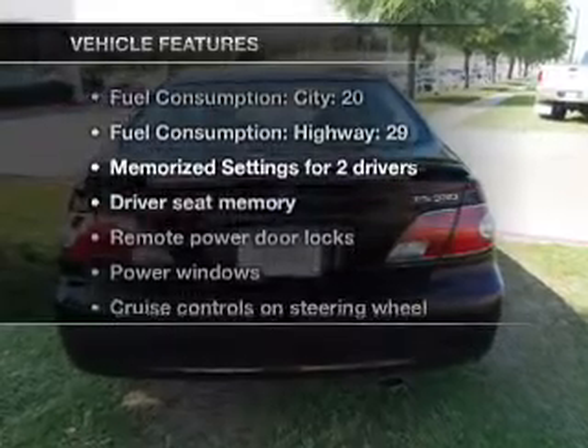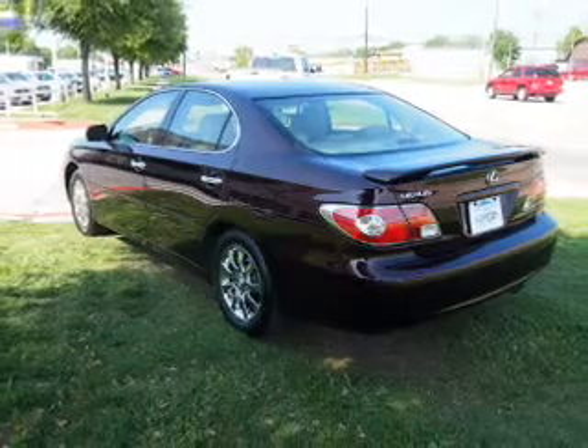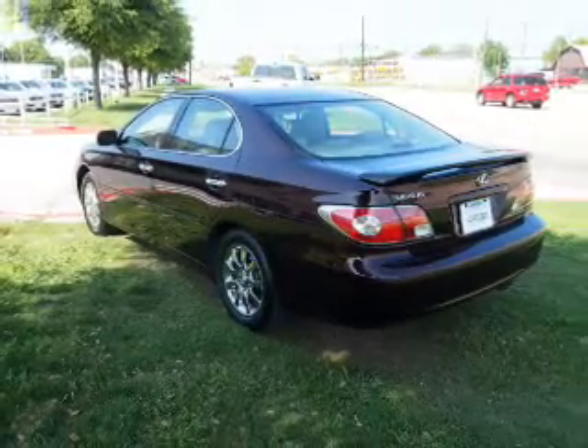Plus, enjoy these notable features that are included in this vehicle: leather seats, power door locks, power windows, cruise control, an AM-FM stereo with a CD player, and power mirrors.